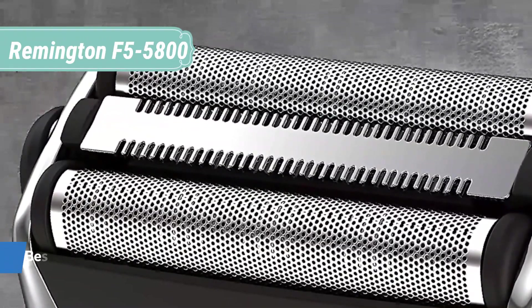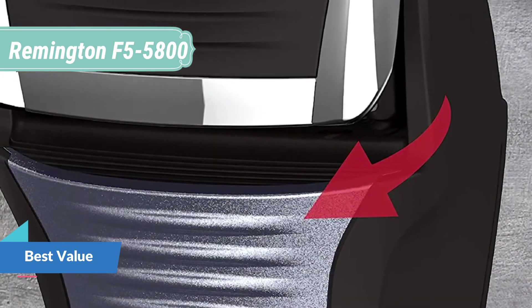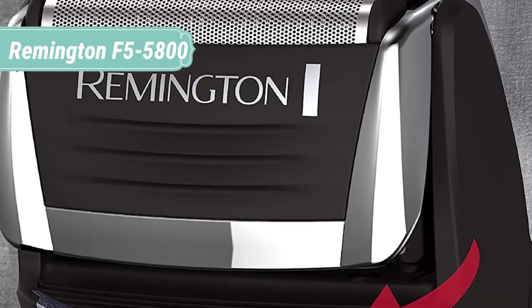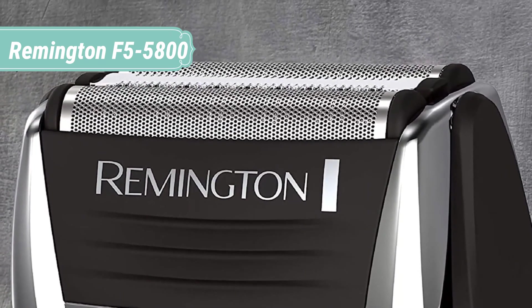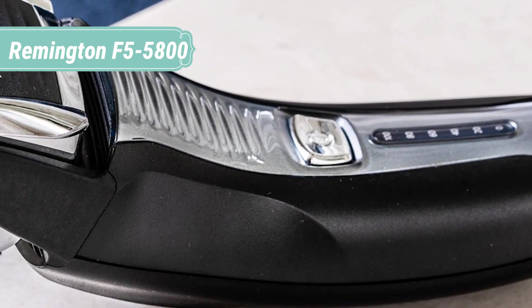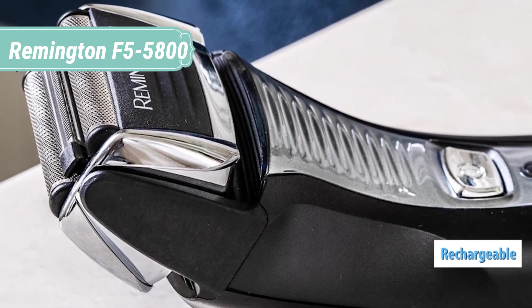At number 4, we have the Remington F5-5800. Shave close with the Remington F5 foil shaver with Intercept shaving technology. The three-stage cutting system uses the Intercept tool for pre-trimming longer hairs and 2 flexible foils for close shaving. Plus, you'll get up to 20 days of shaving between charges with the rechargeable battery that delivers 60 minutes of cordless runtime. The Remington F5 combines power and technology for a great shaving experience.